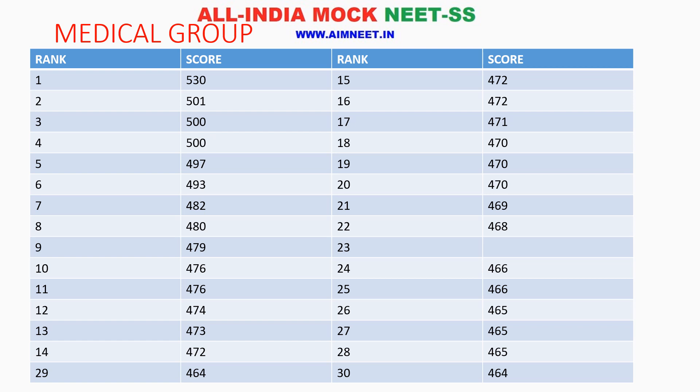Hello doctors, the NEATSS result has been declared. Let us analyze the result of the medical group.